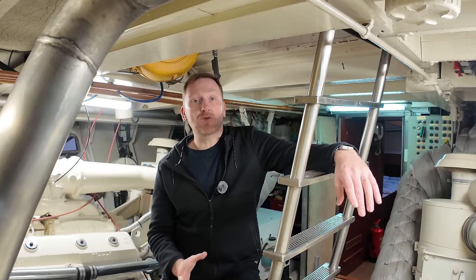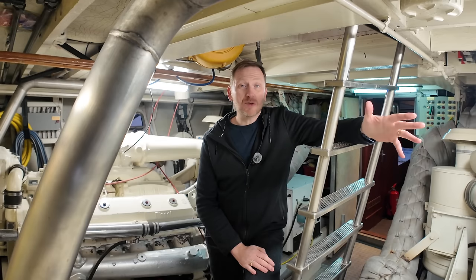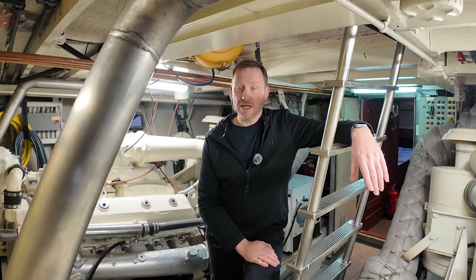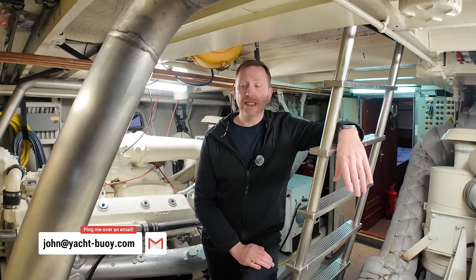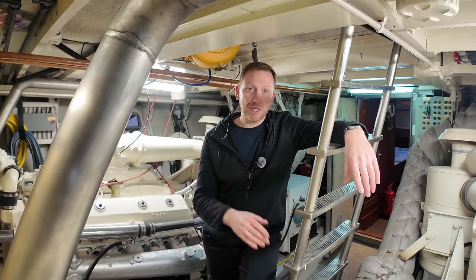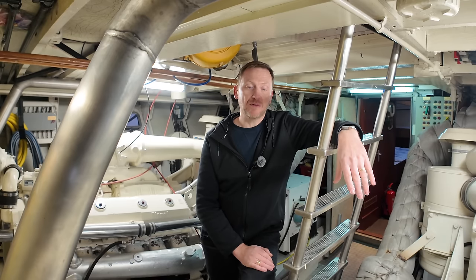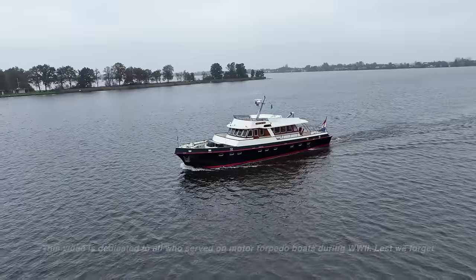If you're interested in becoming her new owner, check out the link in the video description. I also have a free newsletter you can sign up for if you're interested in explorer yachts, trawler yachts, expedition yachts, and coastal explorers. If you have access to a boat you'd like me to feature on my channel, you can email me at john@yacht-boy.com or find me on Instagram at yacht_boy. Thanks for joining me — I've really enjoyed showing you around. Until next time, fair winds and following seas.